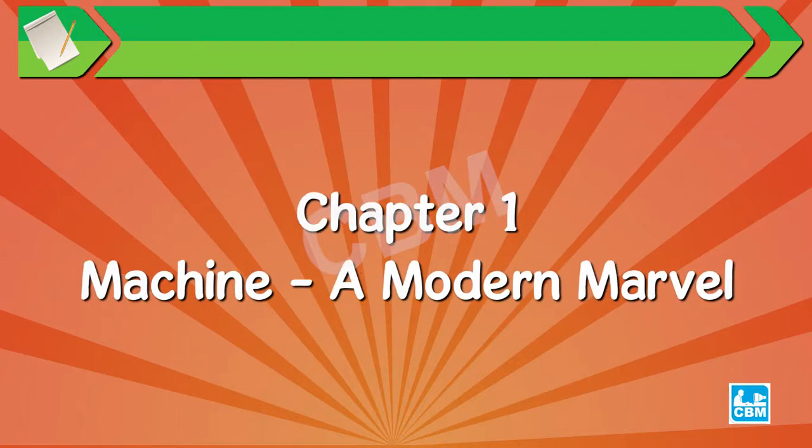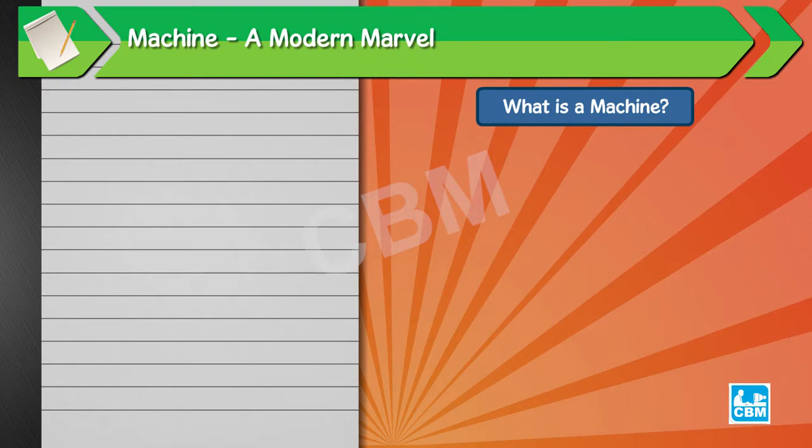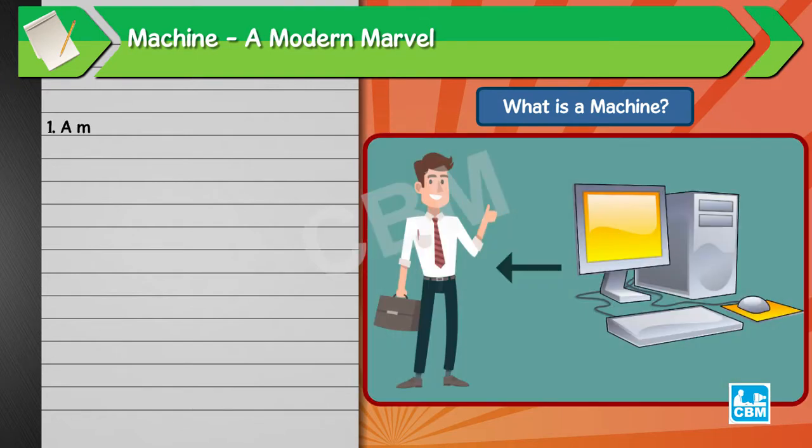Chapter 1: Machine - A Modern Marvel. What is a machine? A machine is a man-made thing.